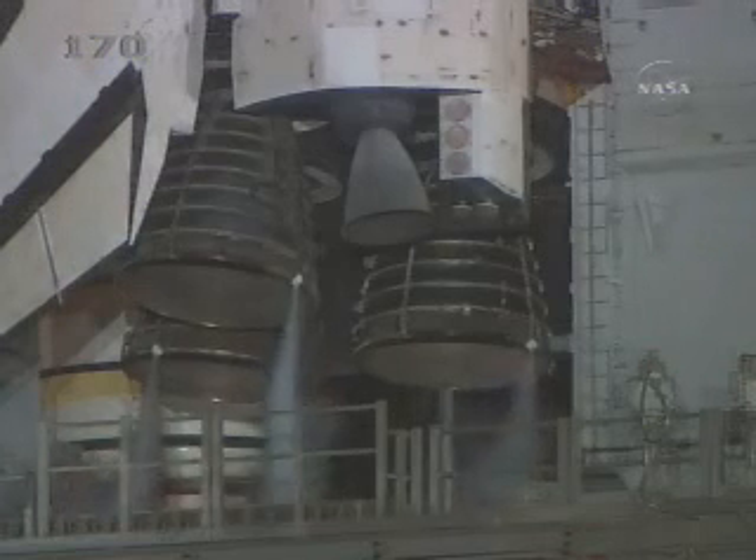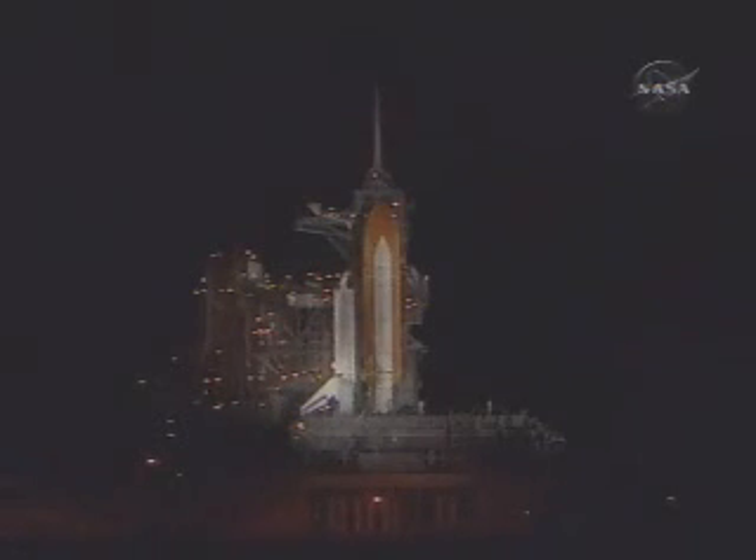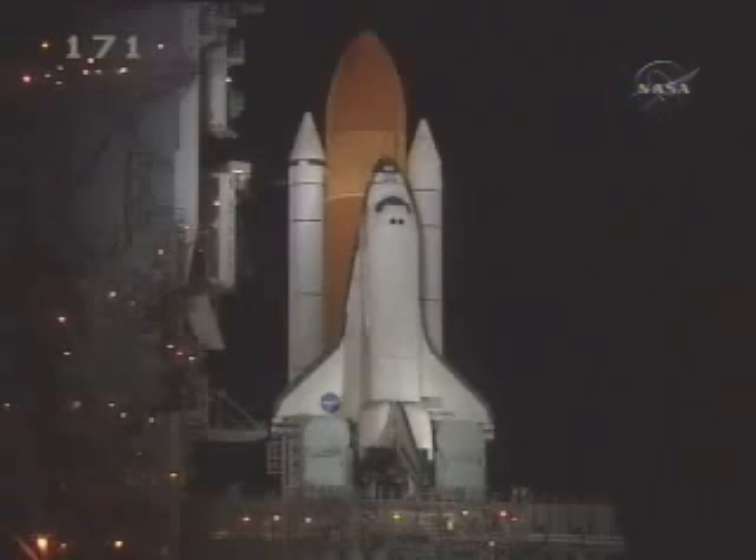T-minus one minute 15 seconds. The liquid hydrogen tank inside the external tank is reported to be at the proper flight pressures. T-minus one minute and counting.